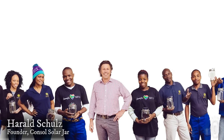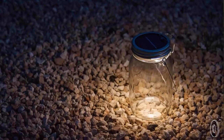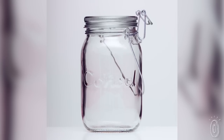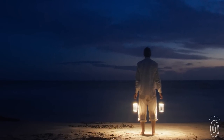Everyone calls founder Harold Schultz Mr. Sunshine. That's because he's so passionate about solar technology. After 30 years working in electronic and hydraulic engineering, he developed this solar light in his garage. He wanted to give the world, especially the developing world, a safer, more sustainable alternative to kerosene lamps.